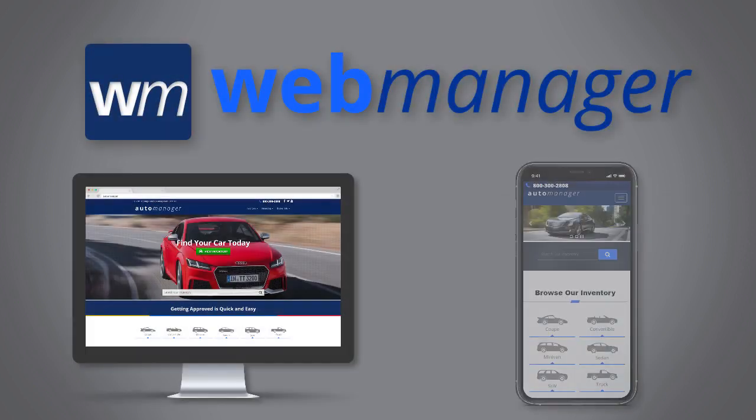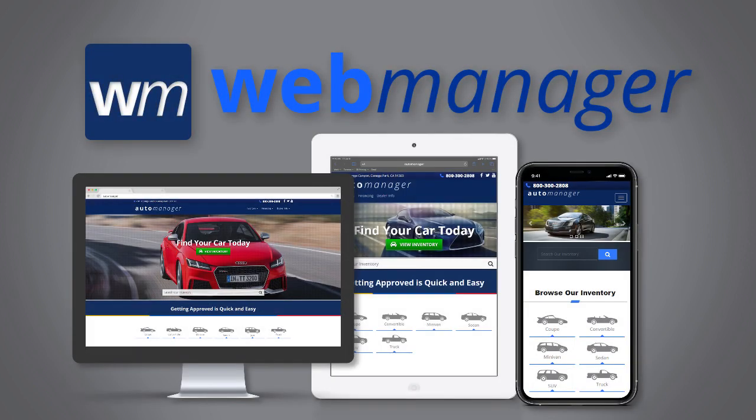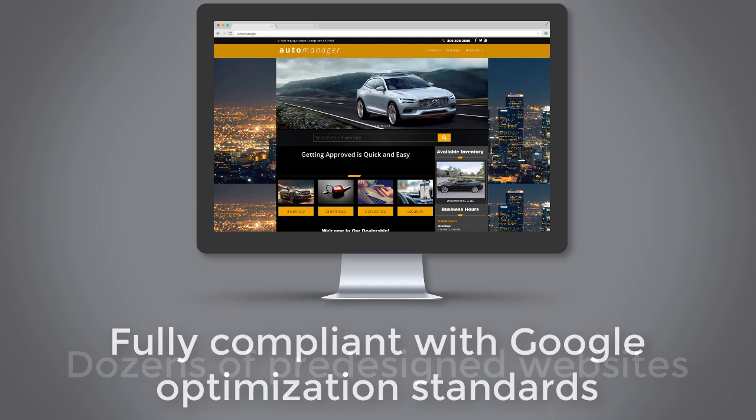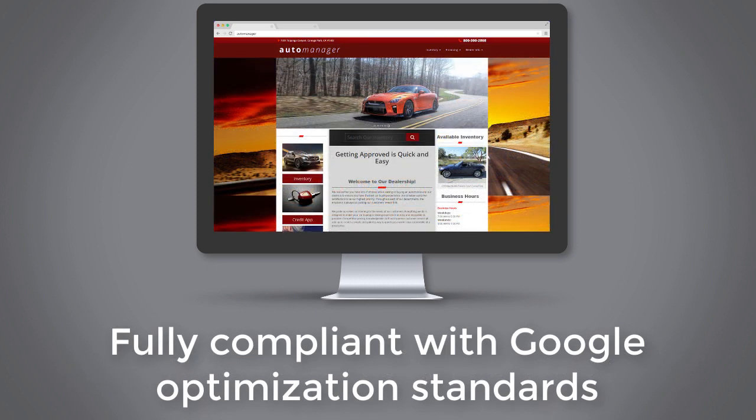WebManager, the ultimate automotive website, social media, and digital marketing platform, offers the most comprehensive set of marketing techniques available in the industry today. WebManager generates stunning websites that are fully compliant with Google optimization standards to guarantee enhanced SEO ranking.